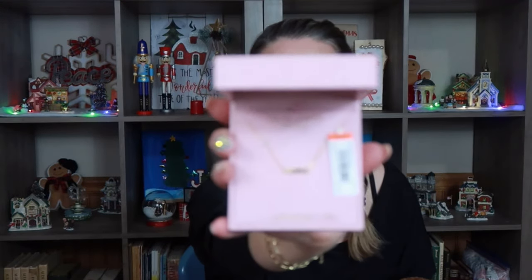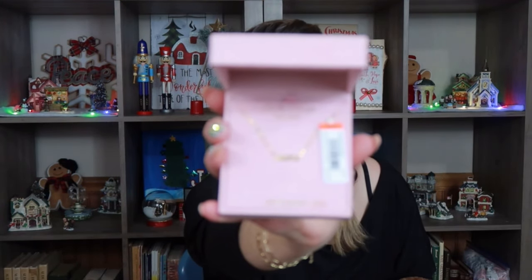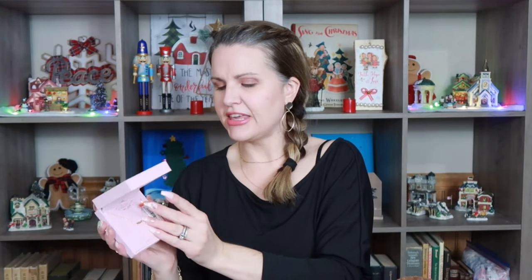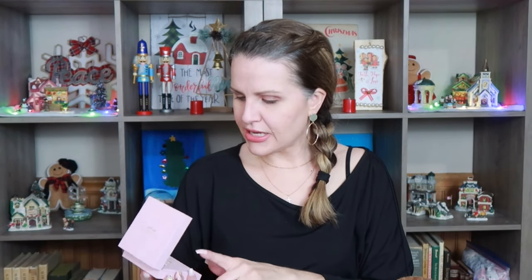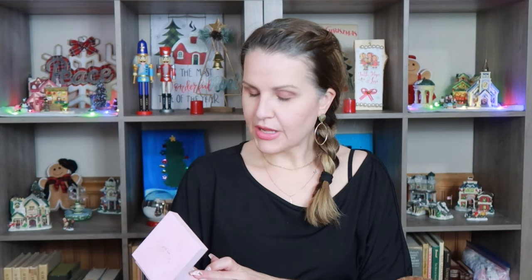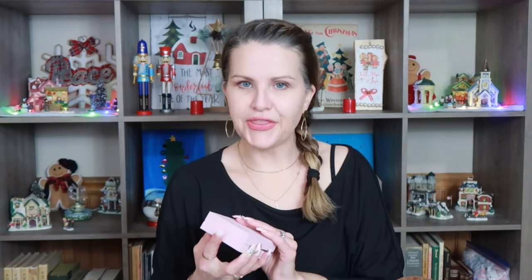I also went ahead and picked up this really pretty gold-plated necklace. It's very dainty and it says 'Mama' — that's what I call her. This one was $12.99, originally around $22. Really cute — they have really, really nice gifts there.